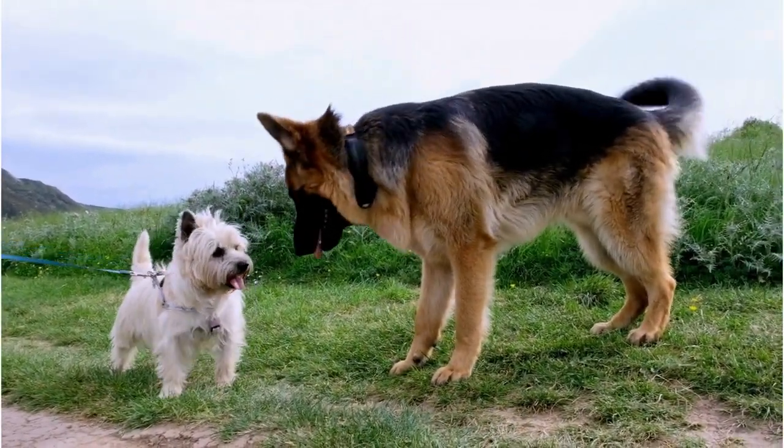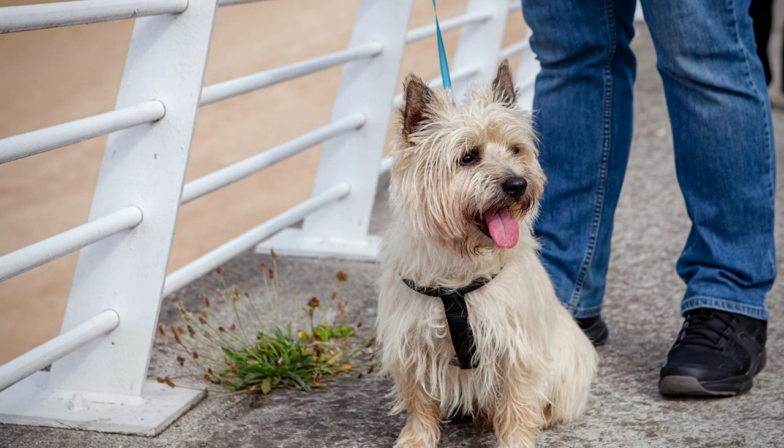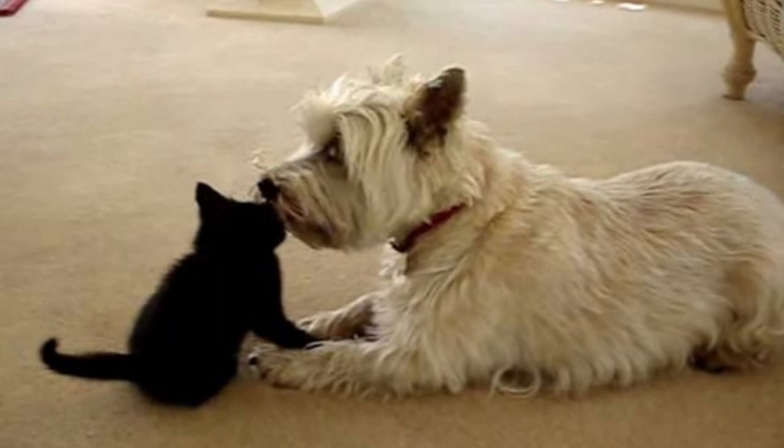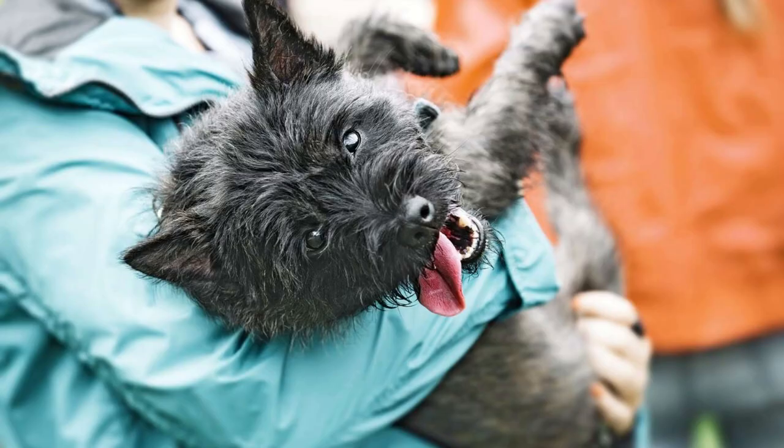The Cairn Terrier is a lively and friendly companion that is great with children and families. They have a scruffy, tousled appearance and require regular grooming. They are suitable for both indoor and outdoor living and can be trained to live with other pets. If you're looking for a lively and loyal companion full of energy and personality, the Cairn Terrier may be the perfect breed for you.